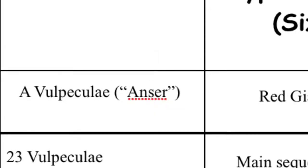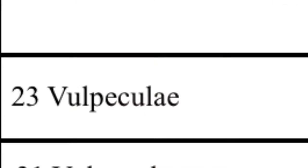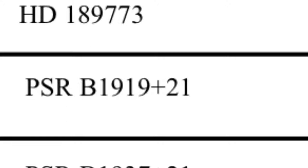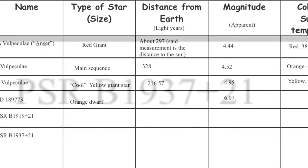The star contents of Vulpecula are actually pretty interesting. I narrowed this down to six different types of stars, but there are many. They've got really interesting names like Anser — the name of the goose that the fox is carrying — 23-Vulpecula, 31-Vulpecula, HD 189773, PSR-B1919 plus 21, and PSR-B11937 plus 21. Pretty interesting.